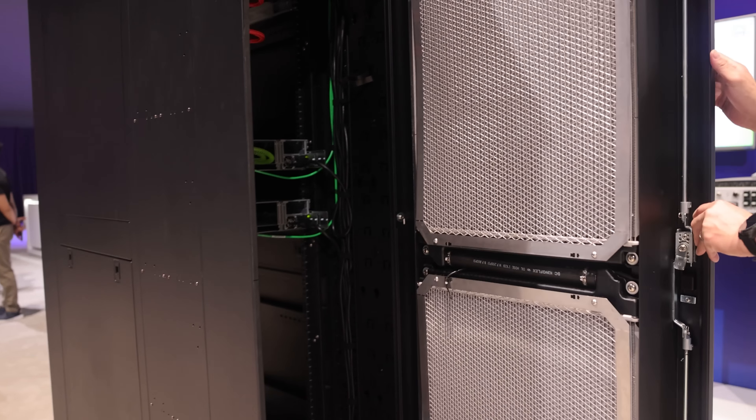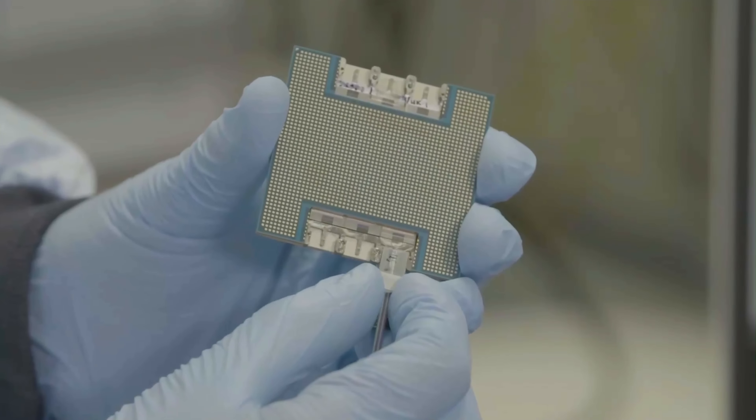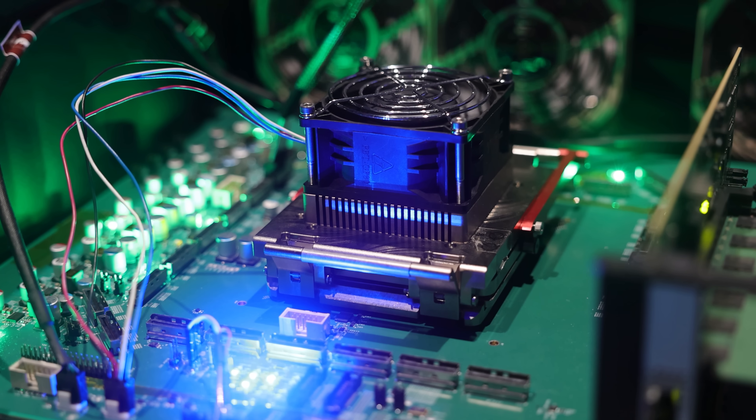Hey guys, this is Patrick from STH. Today we're going to take a look at all the really cool things that I saw at Intel Innovation 2022. We're going to look at things like Sapphire Rapids, the new GPUs that Intel has, Silicon Photonics, non-binary memory, CXL memory, and a whole bunch of really cool Sapphire Rapids servers. And not only that, we even have a couple of little bonus items in here as well.